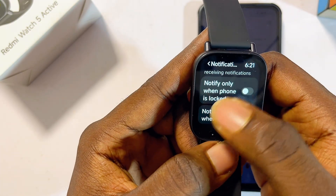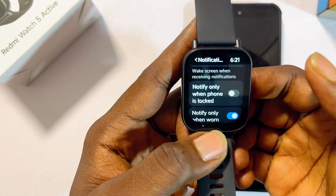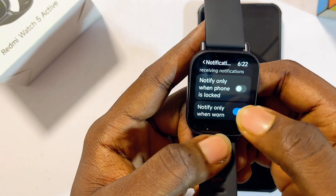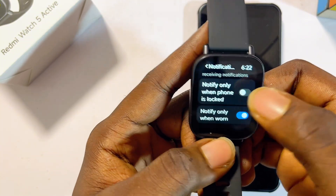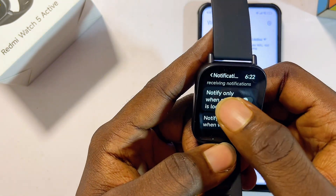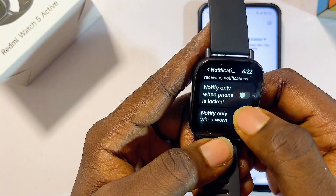At the bottom you'll also see the 'Notify Only When Phone is Locked' option. This depends on your personal preference. If you want the smartwatch to notify you even when your phone is not locked, make sure this is turned off. If you only want it to notify you when your phone is locked — assuming you're not with your phone at that point — make sure this is turned on.